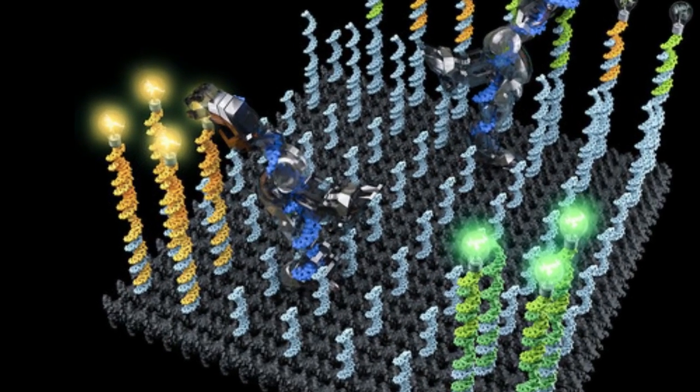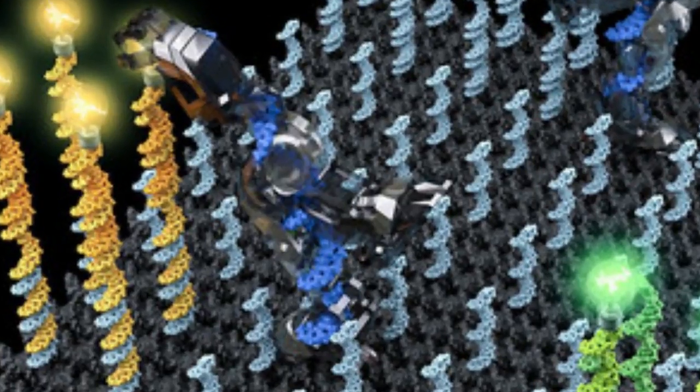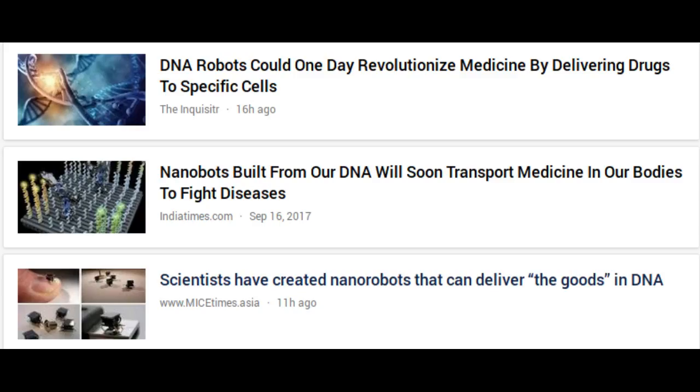A DNA nanorobot is programmed to pick up and sort molecules into predefined regions. Imagine a robot that could help you tidy your home, roving about, sorting socks into the laundry, and dirty dishes into the dishwasher.